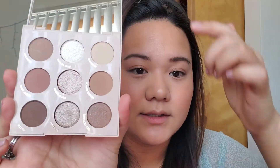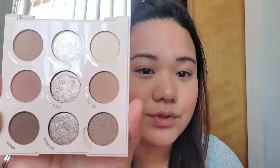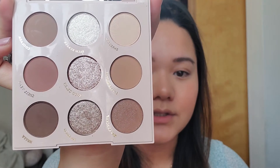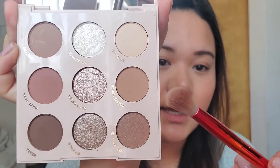For eyeshadow I'm going to use the ColourPop Going Coconuts palette. This palette called out to me because it's all neutral browns with no warm tones, which I like since I've stopped wearing warm tones — I just don't think they look good on me. I've been loving a smoky brown look lately so this palette is perfect for me. I'm going to take the shade Lovely Bunch and use that as my all-over shade.